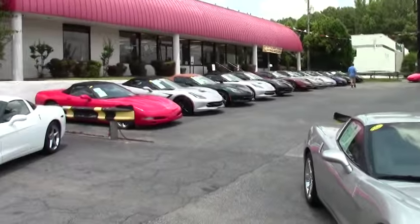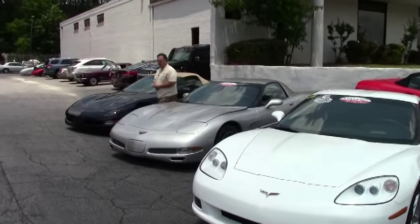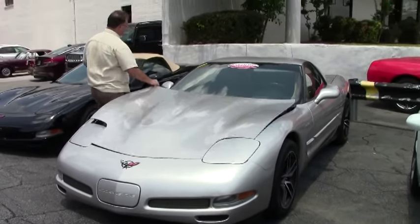Welcome to Buy A Vet, folks. Today we're going to take a look at a 2004 Z06. This silver Z has 46,000 miles on it.